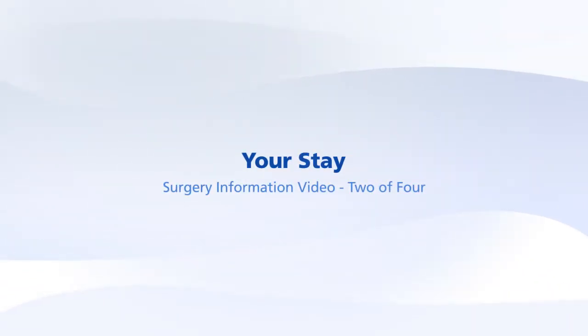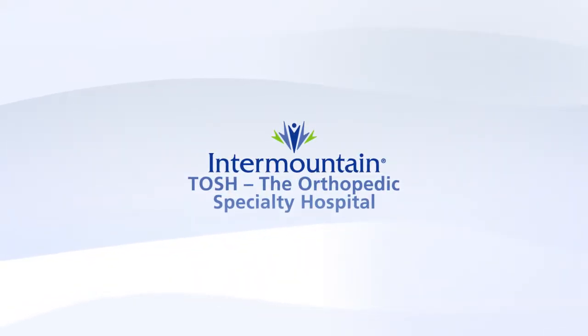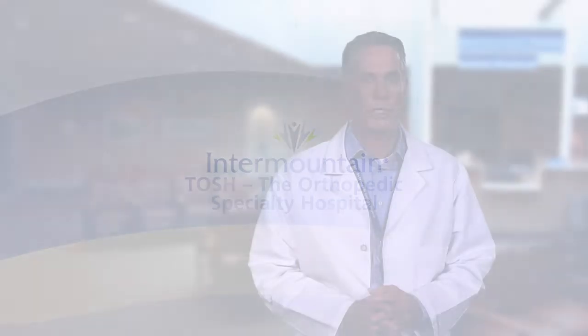Hello, this is the second of four short information videos from TOSH, the orthopedic specialty hospital. If you are watching this, you are probably scheduled to have orthopedic surgery in the next few months. This video covers your stay at the hospital following your surgery. We often refer to that time as post-op.